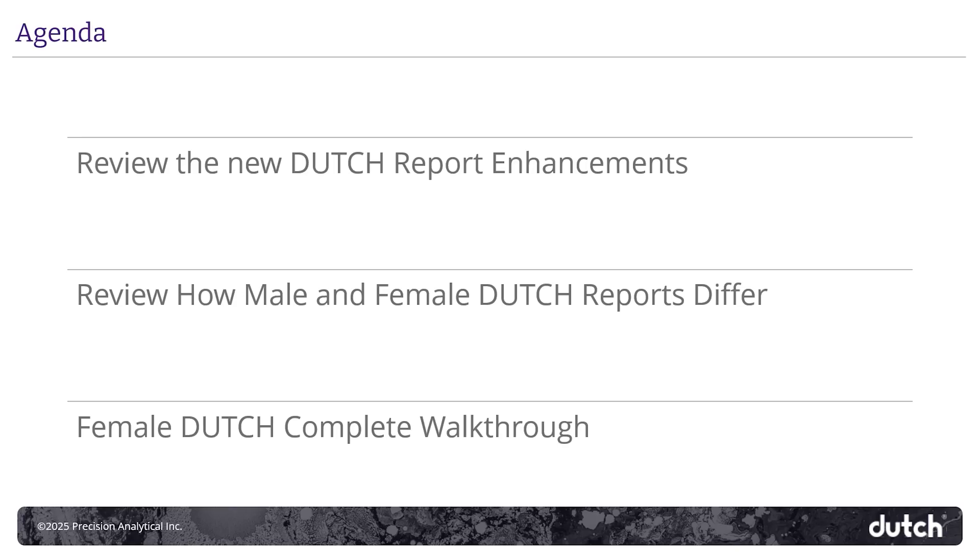Hello, I'm Dr. Allison Smith, Clinical Team Manager here at Dutch, and today I'm going to talk us through the new version of the Dutch Complete Report. I will take you through each of the new report enhancements. These are small but significant changes that will help you interpret the Dutch test more quickly and make it easier to explain these findings to your patients.